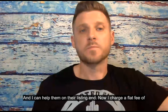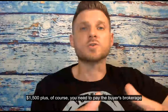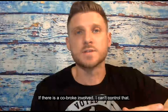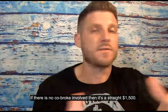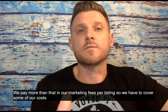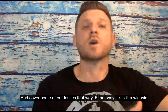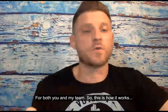I can help them on their listing end. I charge a flat fee of $1,500, plus of course you need to pay the buyer's brokerage if there is a co-broke involved — I can't control that. If there is no co-broke involved, then it's just straight $1,500. The reason why it's $1,500 is, my team actually loses money — we pay more than that in our marketing fees per listing, so we have to cover some of our costs and losses that way. Either way, it's still a win-win for both you and for my team.